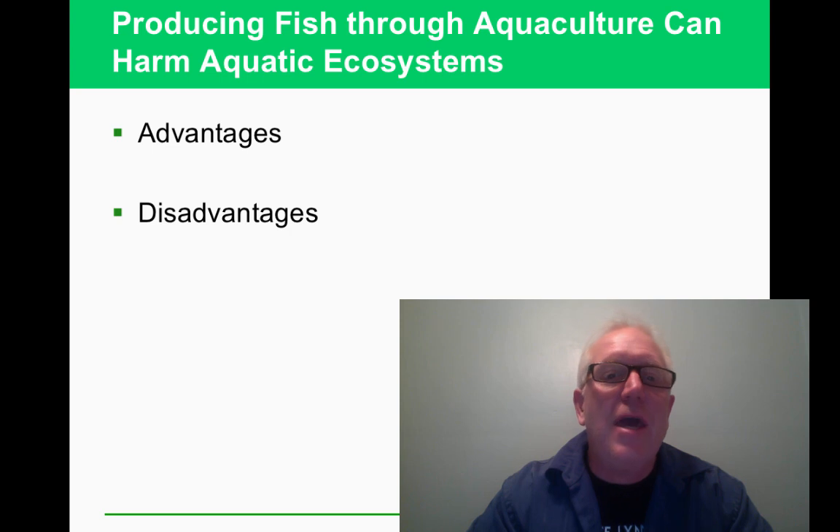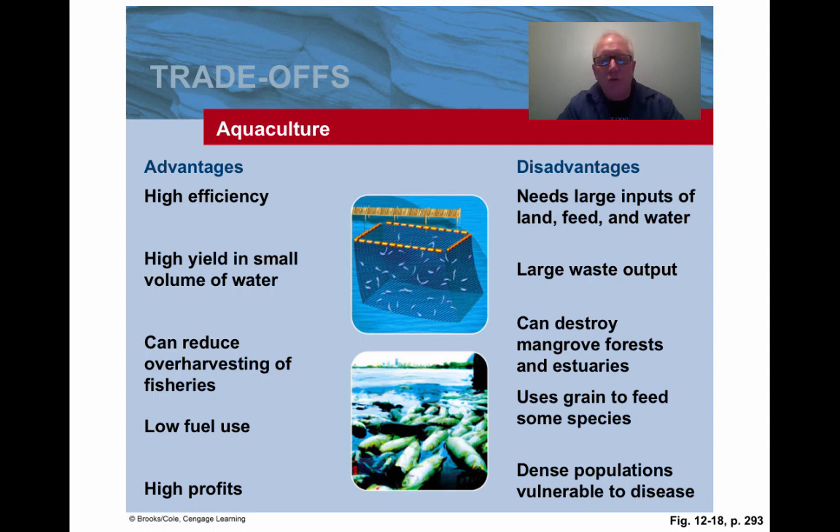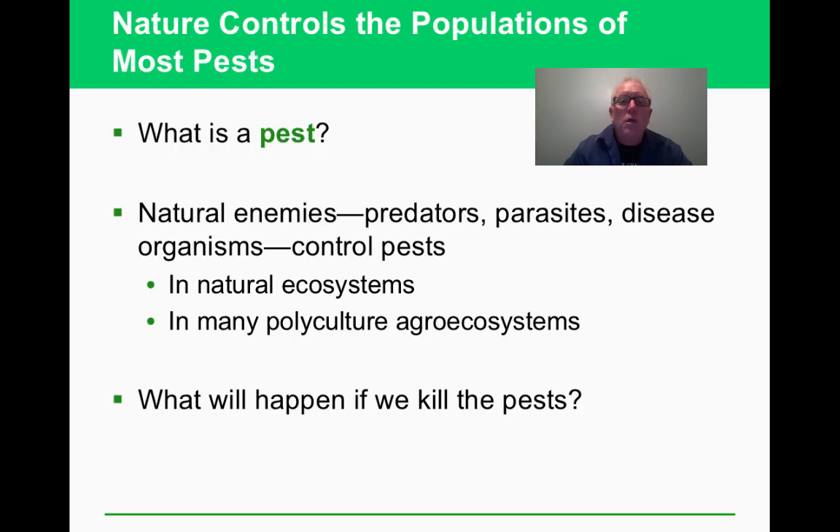Aquaculture has its own advantages and disadvantages. One notable disadvantage involves mangrove forests and estuaries — shrimp aquaculture in particular is implicated in their destruction. Pests — whether in your home garden or commercial food supply — are things we try to control because they cut into our food supply. They're natural parts of the ecosystem, so interfering with them has consequences.